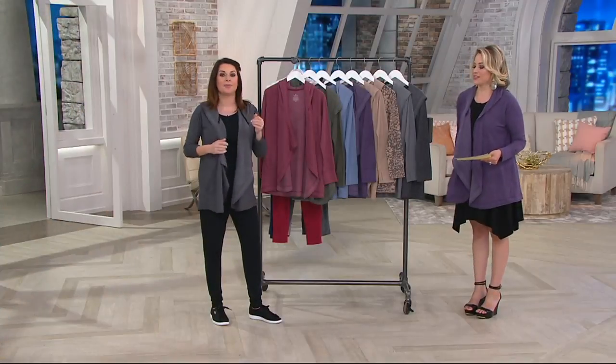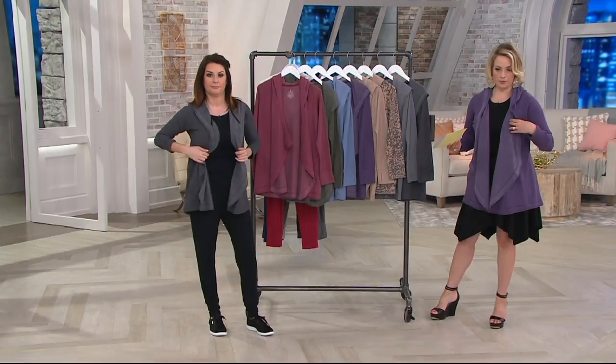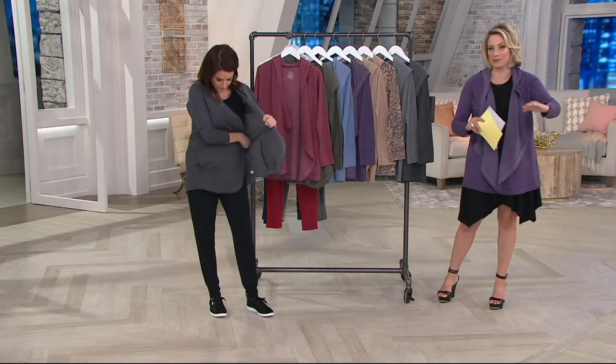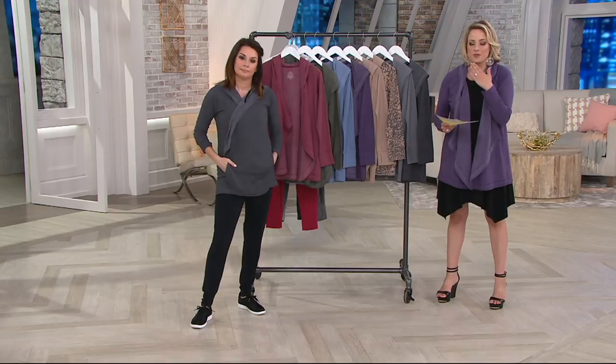Bridge sizing — such an easy garment to size. It runs extra extra small through two X, three X. One note: if you're a 1X lady, I say size down to large or extra large. Keep an eye on your availability guide at the bottom of the screen, because some sizes are starting to get more limited. Green means you're good.